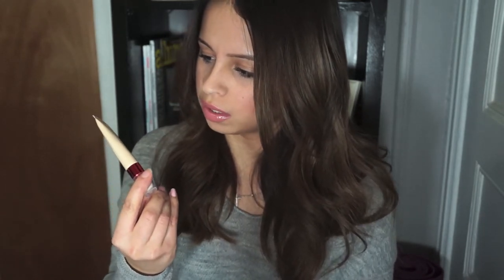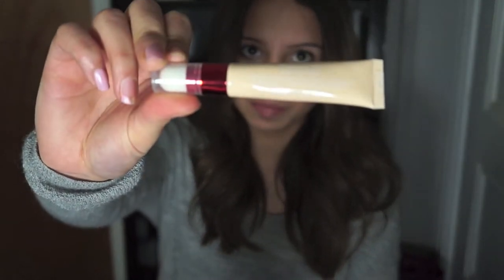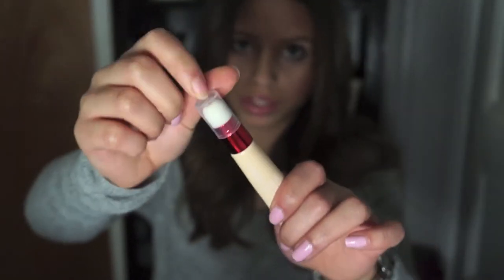I also picked up a concealer — this is the Revlon Age Defying Targeted Dark Spot Concealer Treatment. It has one of those little sponge applicators at the top, kind of like the Maybelline Instant Age Rewind one — I guess it's the same concept. I'll let you guys know what I think about this one.